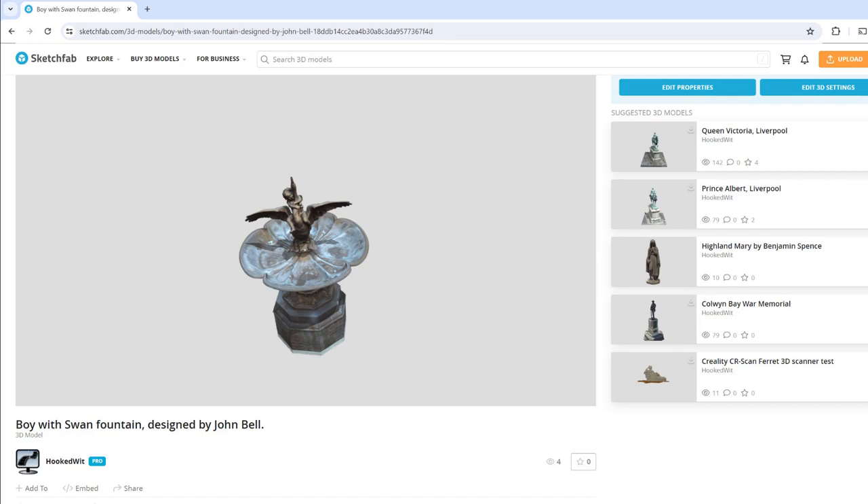The 3D model of Boy with Swan can be viewed on Sketchfab — see the video description for the link.